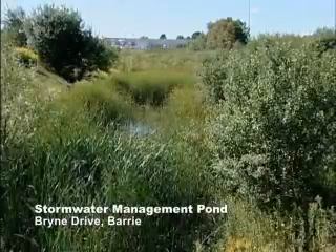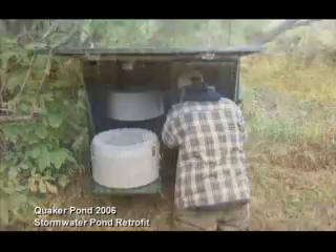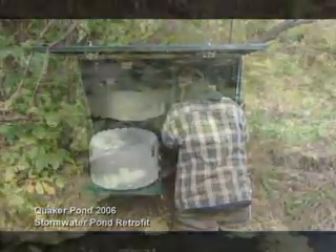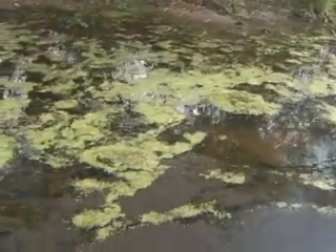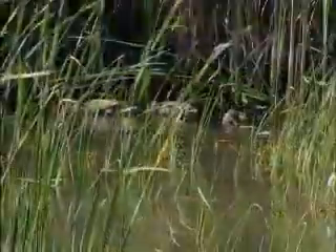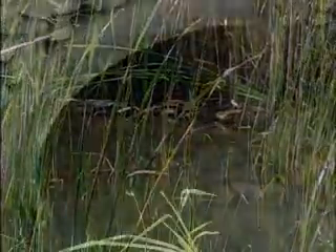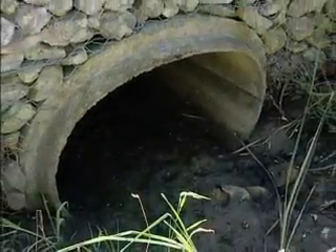This pond has worked well to manage water quantity and is now being retrofitted to address water quality as well. Stormwater pond retrofits are the single most cost-effective way to reduce the amount of phosphorus entering into Lake Simcoe. This pond captures 37 hectares of urban area runoff, and by completing this retrofit, a reduction of 40 kilograms per year of phosphorus is estimated.